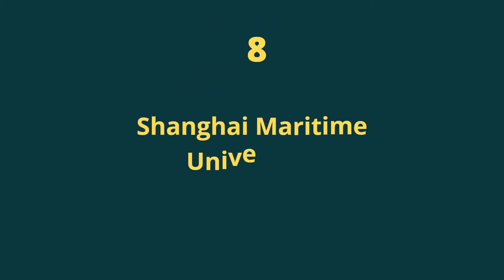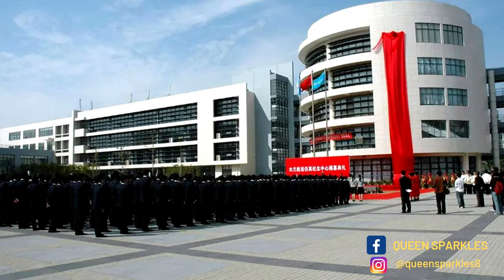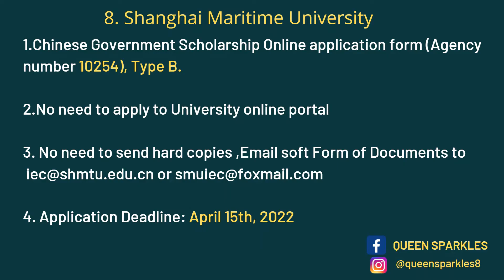Next we have Shanghai Maritime University, located in Shanghai — one of the most affluent cities in China. For this university you only need to apply on the CSC website. You don't need to apply on the university online portal; just download your application and send it to one of the two provided emails — either will work. The deadline is April 15th.